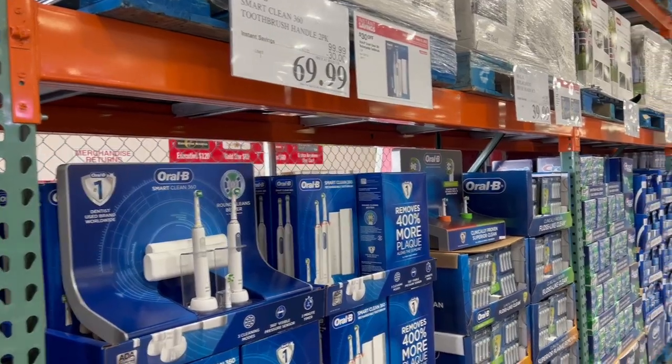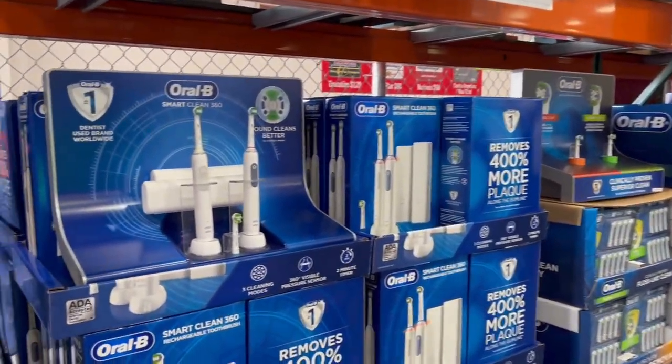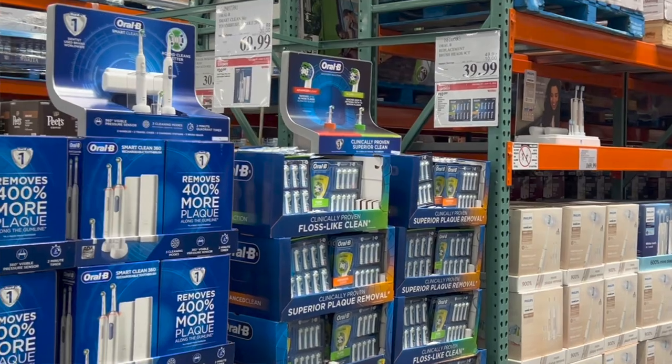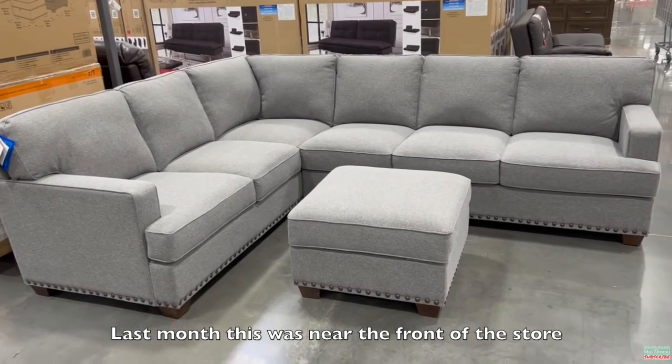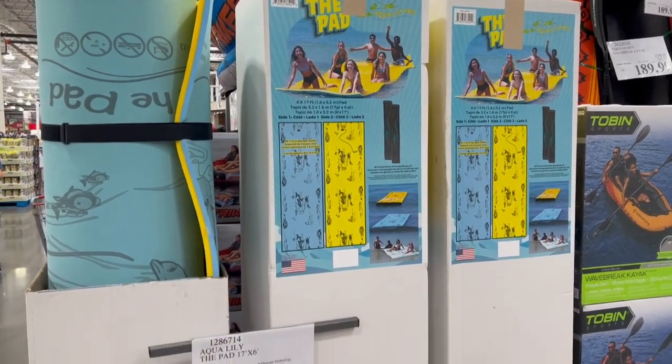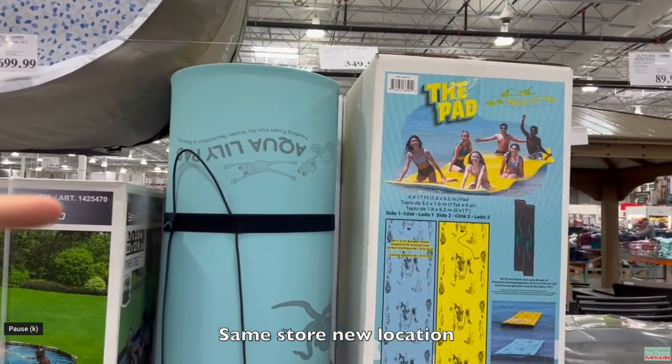Next Costco secret: have you noticed that something you liked in one spot might be in a different location the next week? They do that on purpose — it's called a treasure hunt. Every night after closing, after-hours workers move random things around the store so every day it looks a little different. The idea is to make you meander around the store more, and when you spend more time in the store, you inevitably buy more. So Costco is moving everything around to encourage us to buy more.